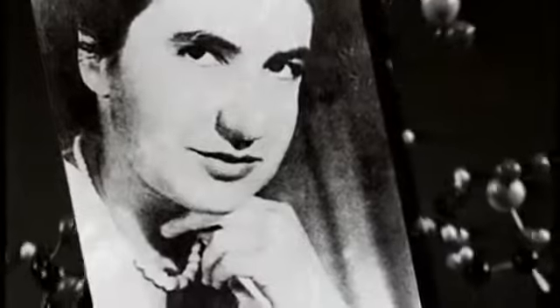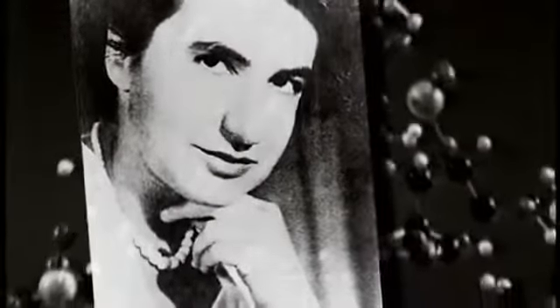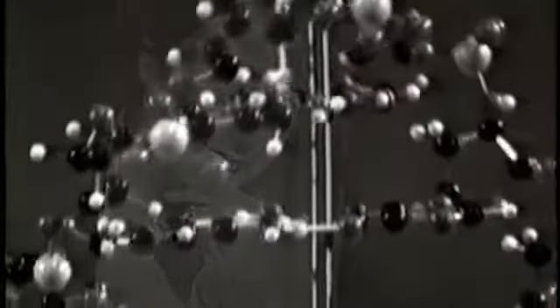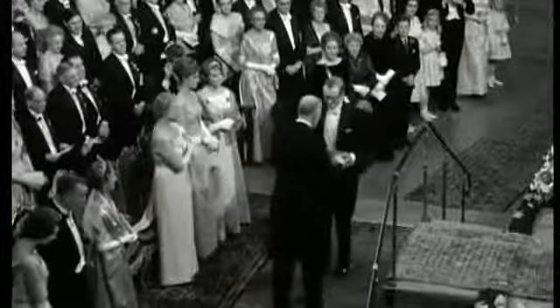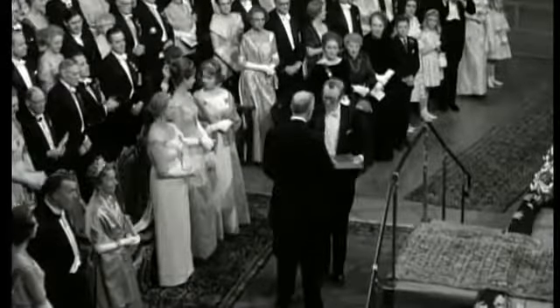And what of Wilkins' colleague, Rosalind Franklin? Despite her contribution to the discovery, she wasn't considered for the 1962 prize. The rules state that it can only be awarded to a living recipient. Rosalind Franklin died in 1958 of ovarian cancer, most likely caused by exposure to X-rays.